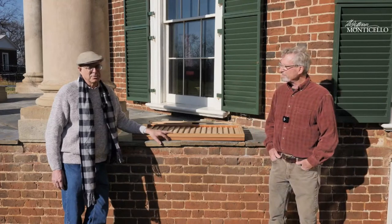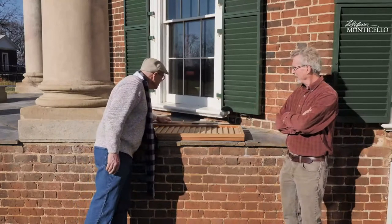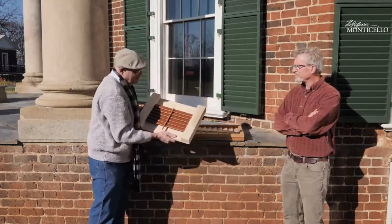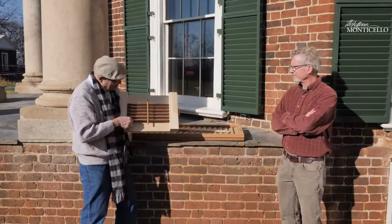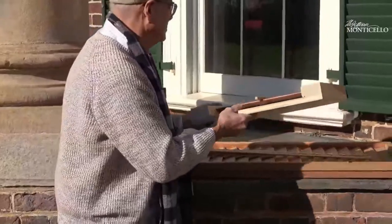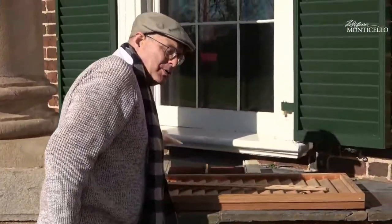Shutters are absolutely cool when you think about it — something like this is the last of a type of wooden machine that we all used to live with in an era when machines were wood and ships were wood and carriages were wood and so much was wood. It really was America's wooden age.